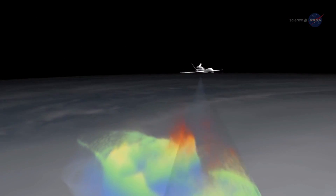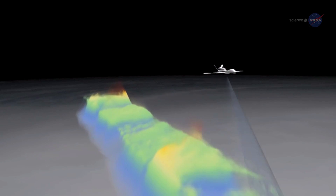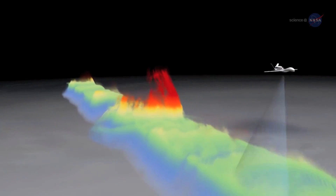Additionally, NOAA's Sensing Hazards with Operational Unmanned Technology, or SHOUT program, utilizes a NASA unmanned Global Hawk aircraft to observe and predict high-impact oceanic weather.